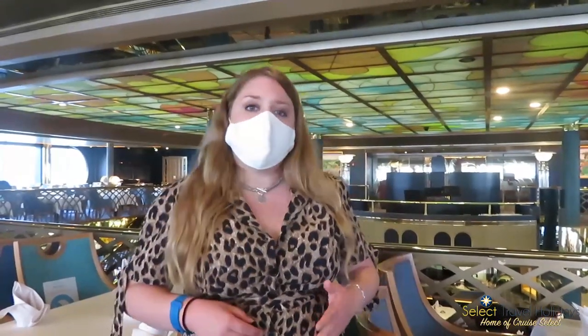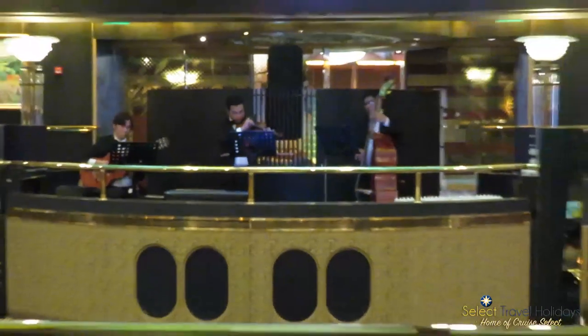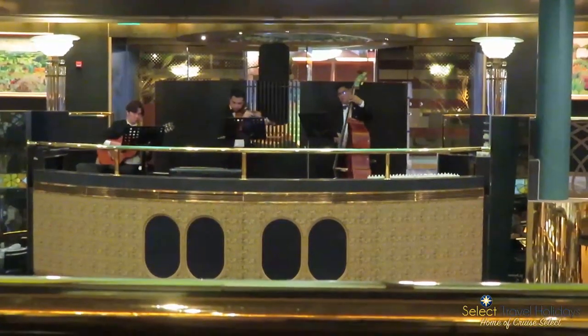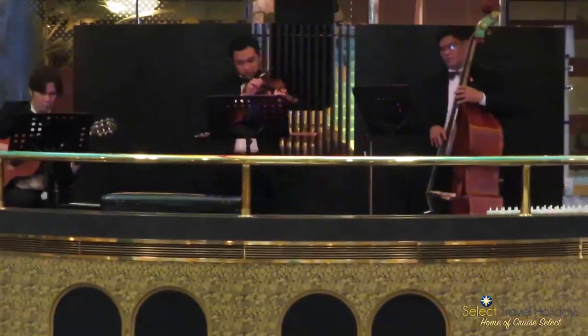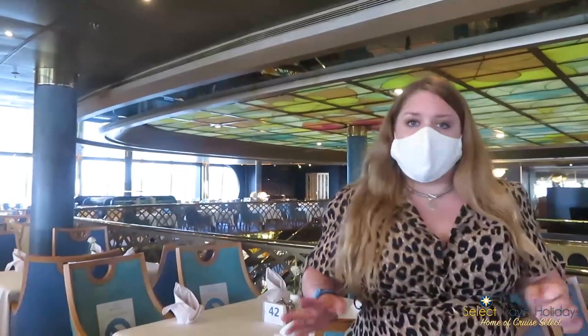On formal nights, of which there are three on this particular cruise, a string trio will sit and play, which is really lovely. We really quite enjoy this restaurant. It's a la carte for breakfast and lunch — there's no buffet in this restaurant.